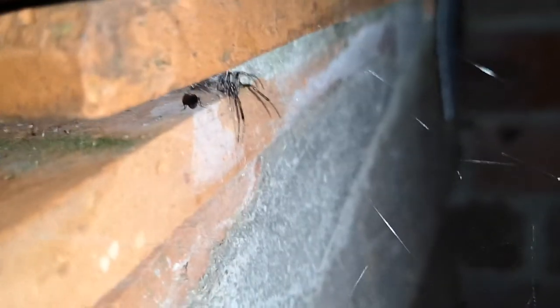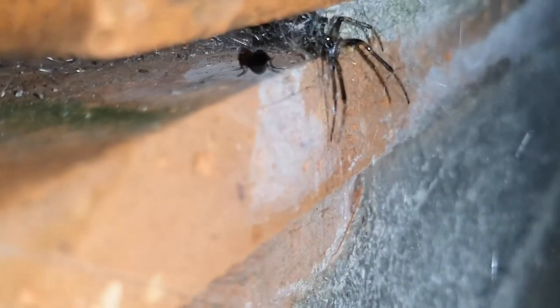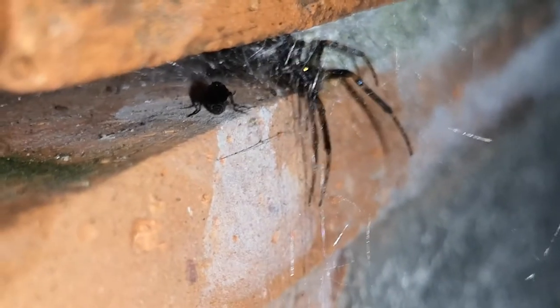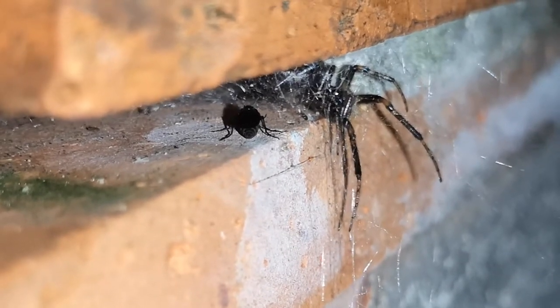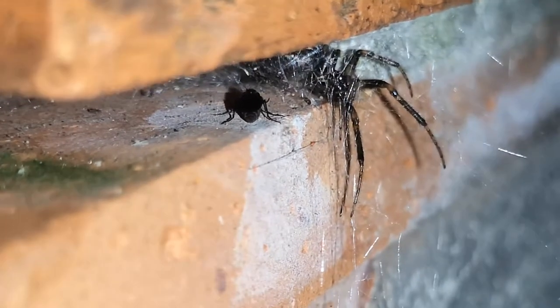Hello and welcome to another episode of Animal Ways, my name is Vlad. Today's video I'm going to be looking at the different spiders in my garden but at nighttime, so a lot of these spiders will actually come out at nighttime and wait for their prey.